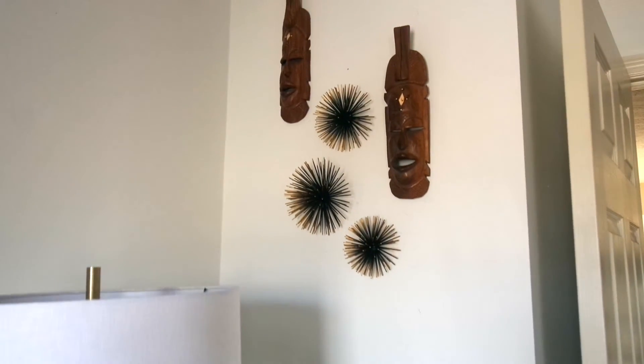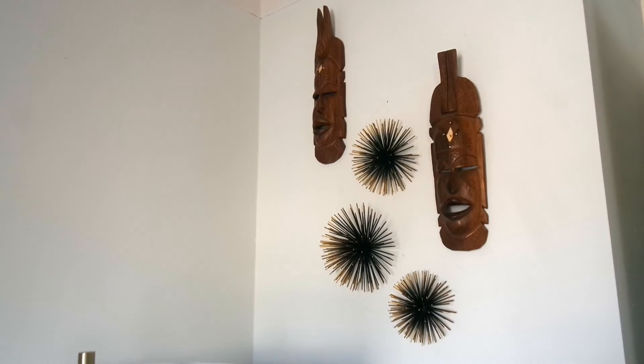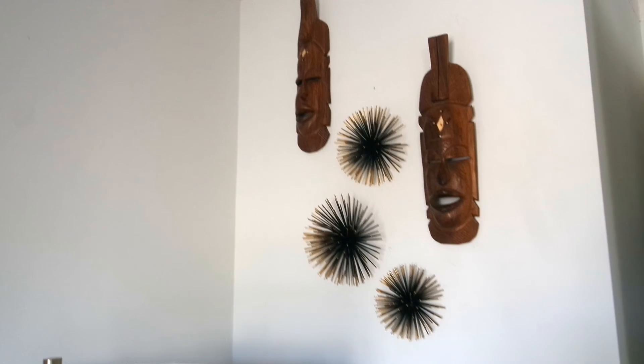Majority of my wall art is from an African market I go to in Harlem, which is where these two masks are from. And then the pieces in the middle are from Target.